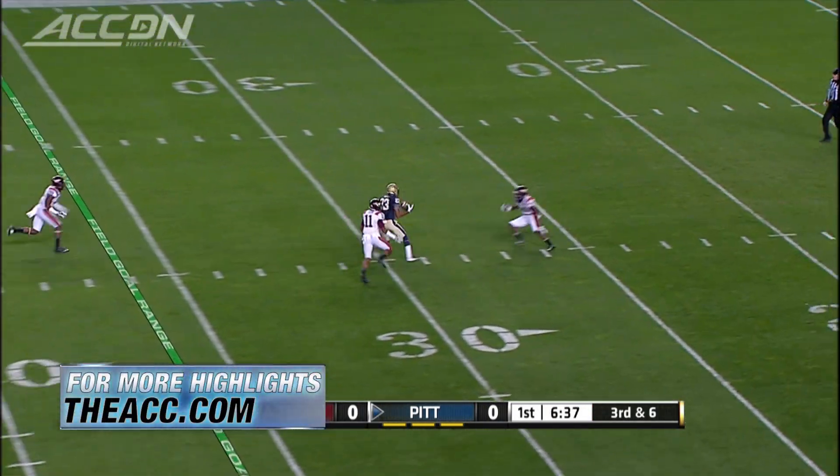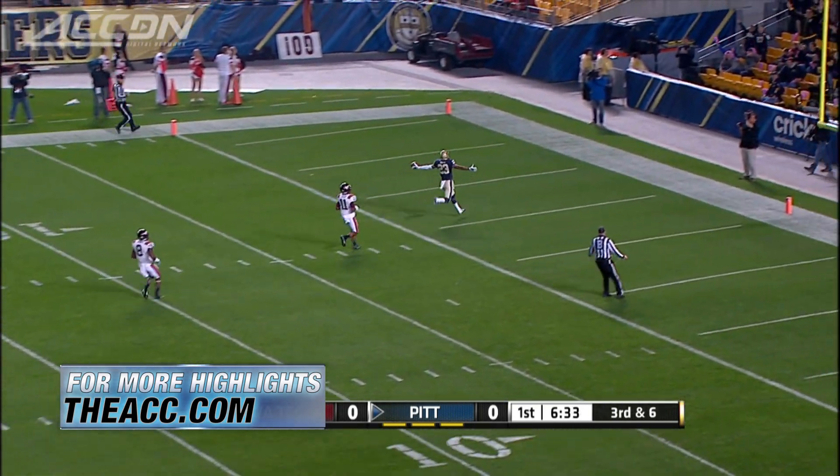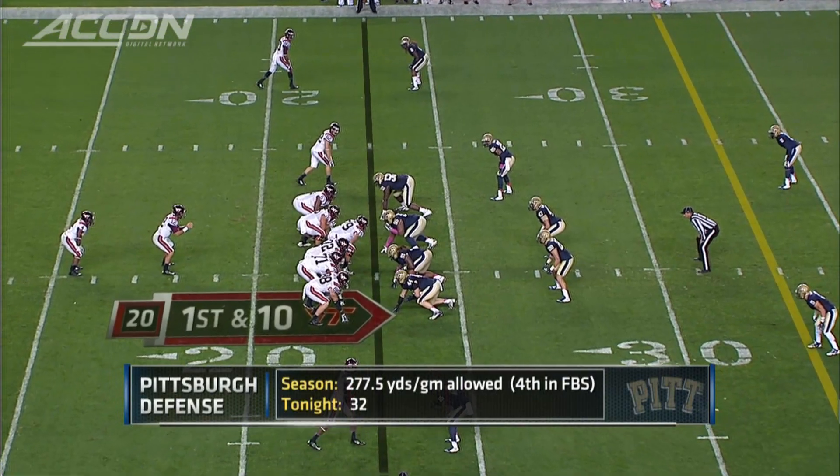First quarter scoreless, Chad Voidick over the middle to Tyler Boyd — really nice catch. And look at the run, 53-yard touchdown. 7-0 Pitt early.